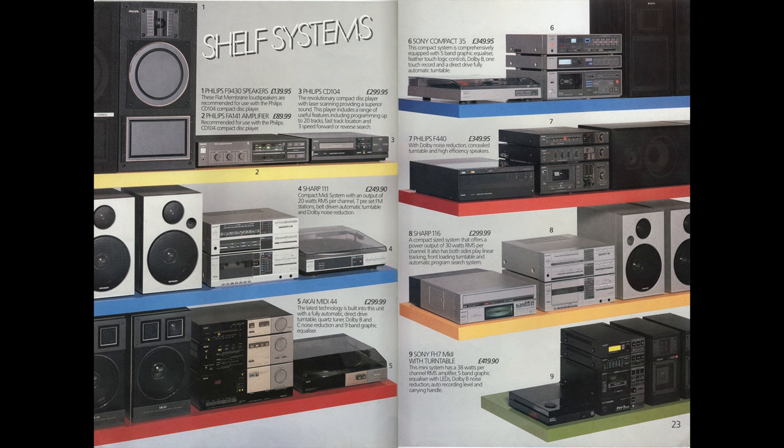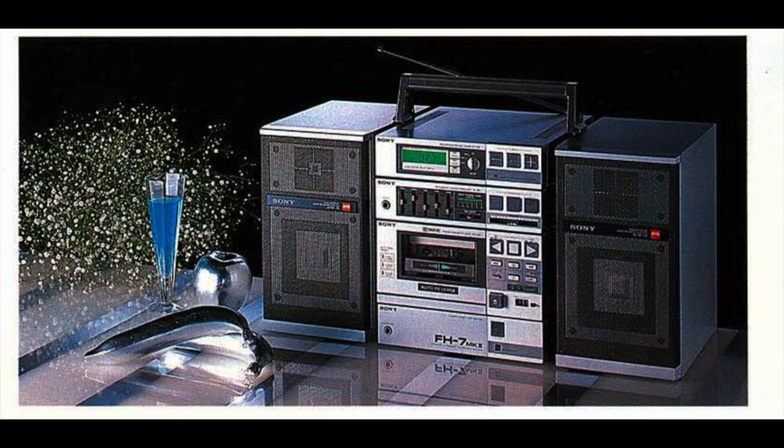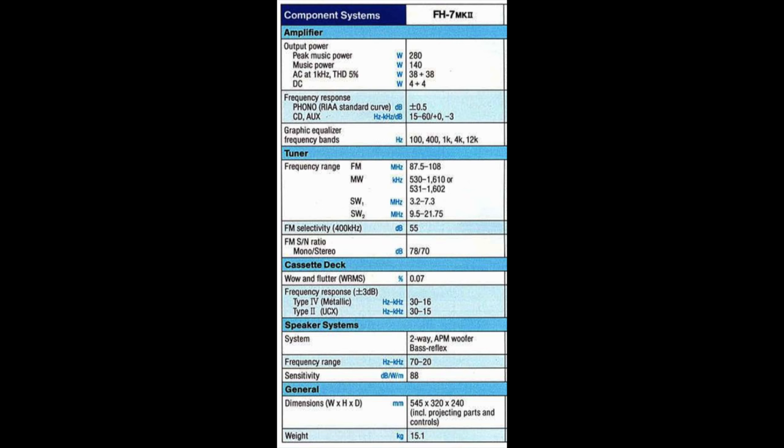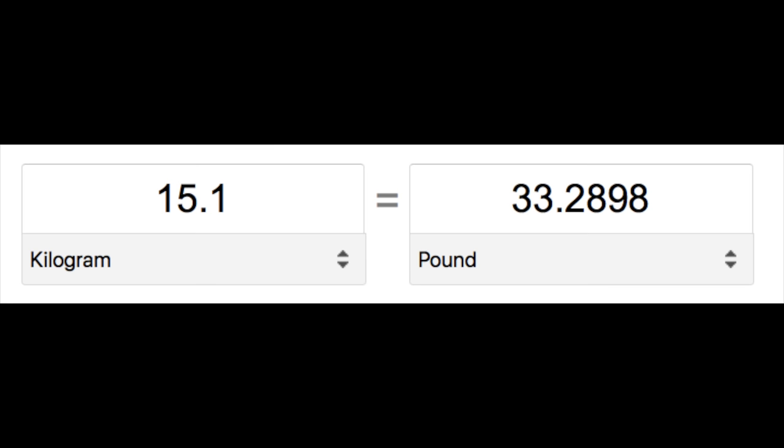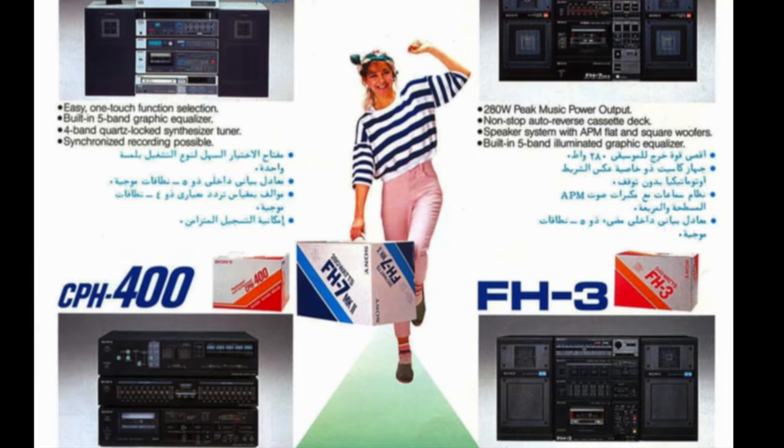Here's the page out of that 1985 catalogue. You'll see at the top left they've classified these compact hi-fis as shelf systems. The FH7 Mark II is the one at the bottom right, and whilst it is a compact hi-fi just like the other devices on the page, it does one thing that the others don't — it's designed to be portable. It comes with a handle, although the fact it's got a handle doesn't mean it's the kind of thing a b-boy is going to carry on their shoulder, because this is a heavy device. The weight is 15.1 kilograms, approximately 33 pounds. So whilst it's portable, it's only portable in the sense that you lift it up and lug it to another location, at which point you plug it into a wall power supply.